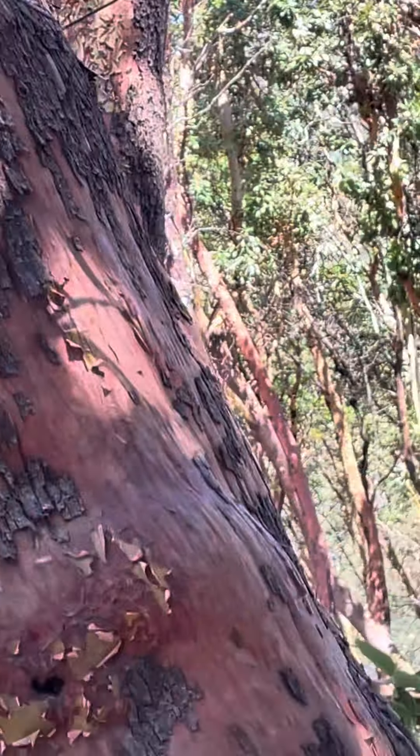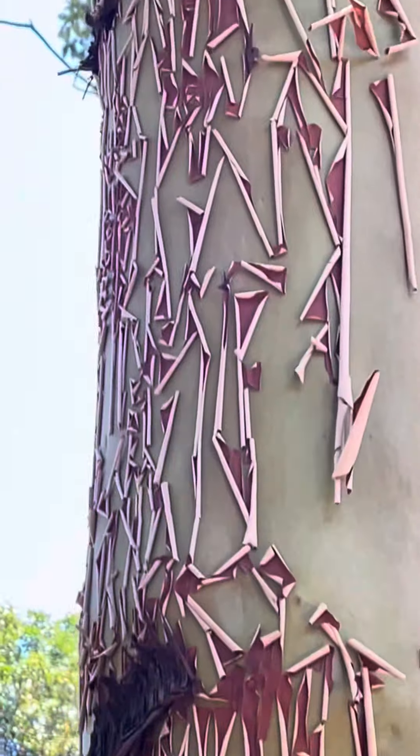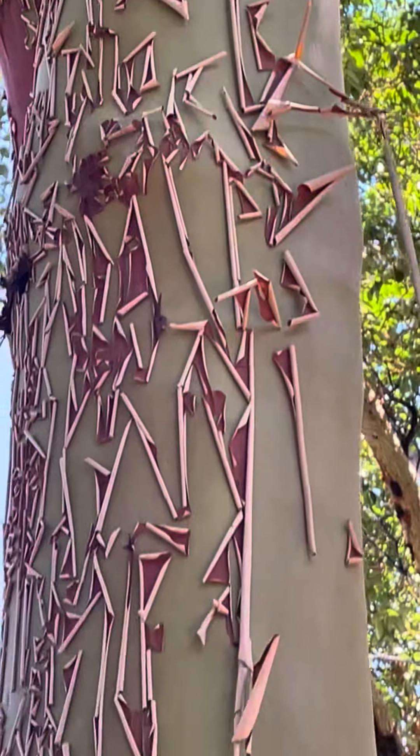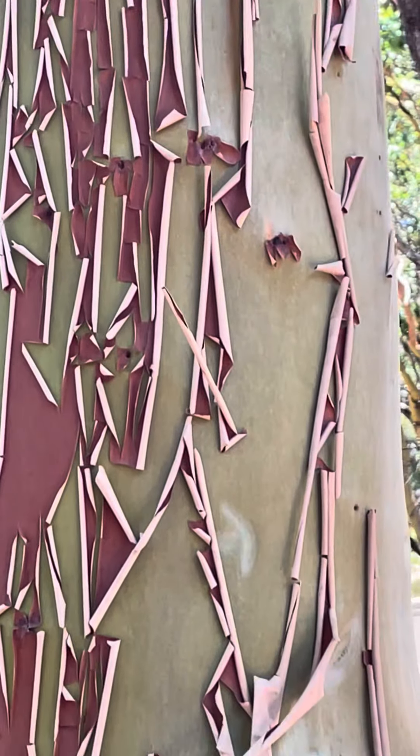My niece is now telling me that these madrone trees, through their bark, I believe they photosynthesize. So this is a pretty cool tree. Such intelligence in nature. I wish we reflected intelligence like nature does and took care of our planet.